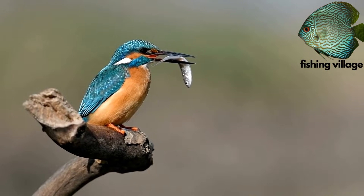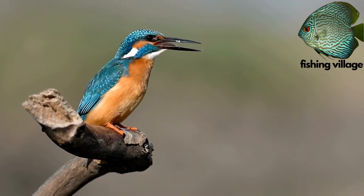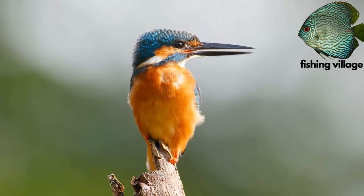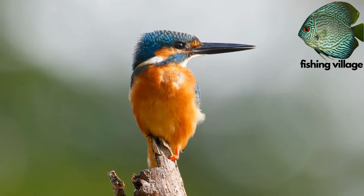Kingfishers are swift flyers despite being large birds. Some, like pike kingfishers, are even able to hover above water by rapidly flapping their wings.